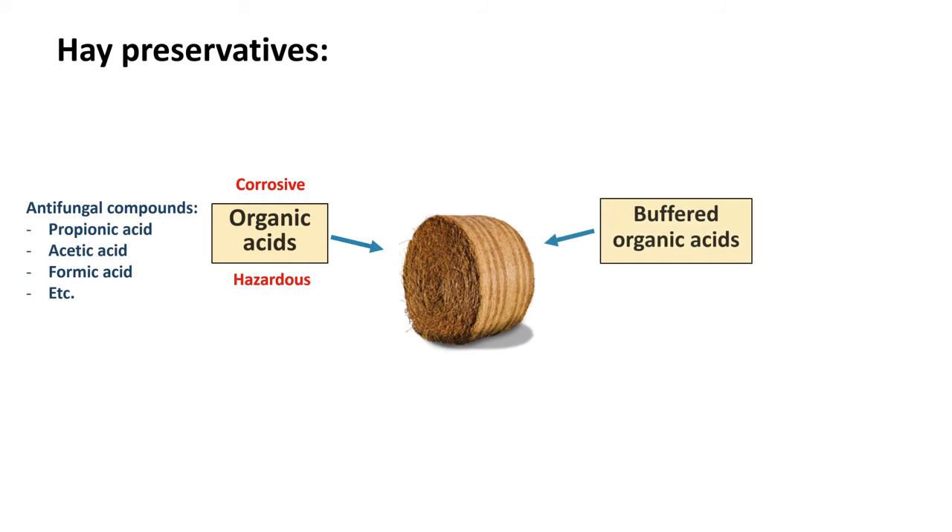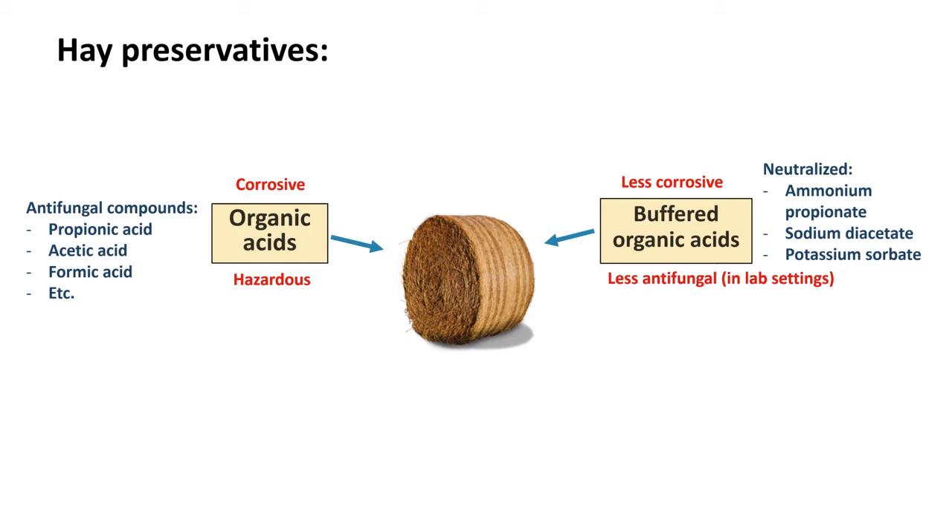That is why many years ago buffer organic acids were developed — basically organic acids that have been neutralized with alkalis like sodium hydroxide, ammonium hydroxide, or calcium hydroxide to form salts, like ammonium propionate, sodium propionate, calcium propionate, and sodium diacetate. These are going to be less corrosive, but also less antifungal in most cases, because organic acids are more antimicrobial at a lower pH. This has to do with the ability of the molecule to penetrate the membrane of the microbe, which is higher when the acid is protonated — undissociated — allowing it to penetrate better and affect the microbe more.